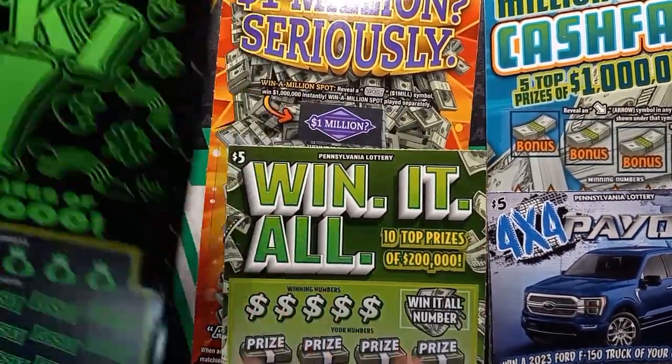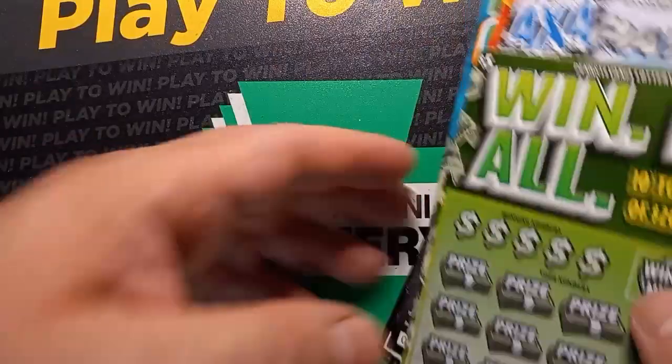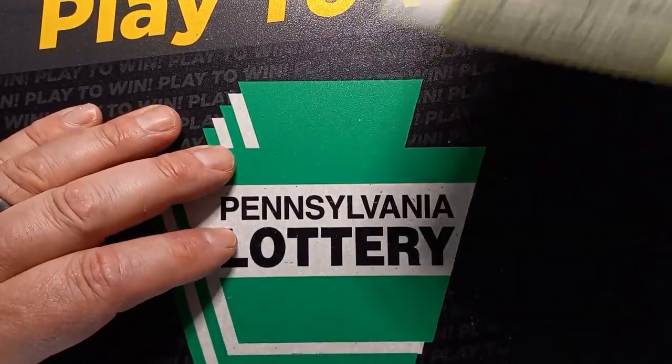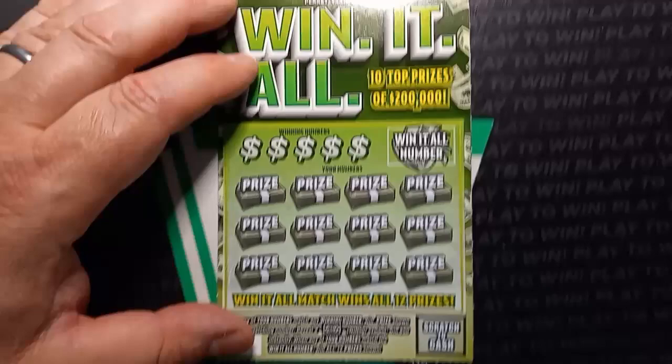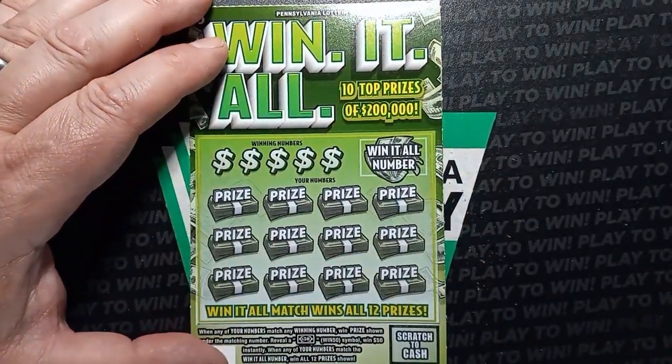So let's start it off with win it all. Hopefully we can win something here — you never know with the lottery tickets. There's a whole bunch of trash tickets out there, not wins. So hopefully we can get a win here, at least one.